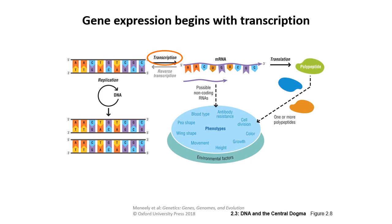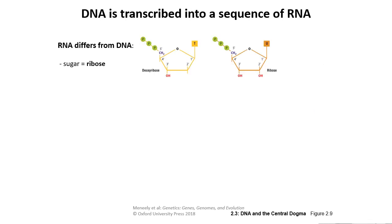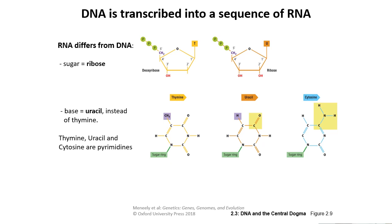The first step of gene expression is transcription, where DNA is transcribed into a sequence of RNA — ribonucleic acid. RNA differs from DNA in that the sugar is not deoxyribose but ribose. In deoxyribose, the OH group has been removed and replaced with just a hydrogen. And instead of thymine, we have uracil as our base, so every T gets substituted with U.